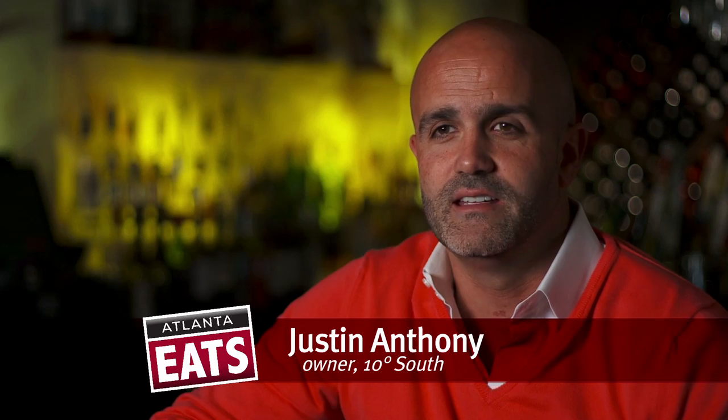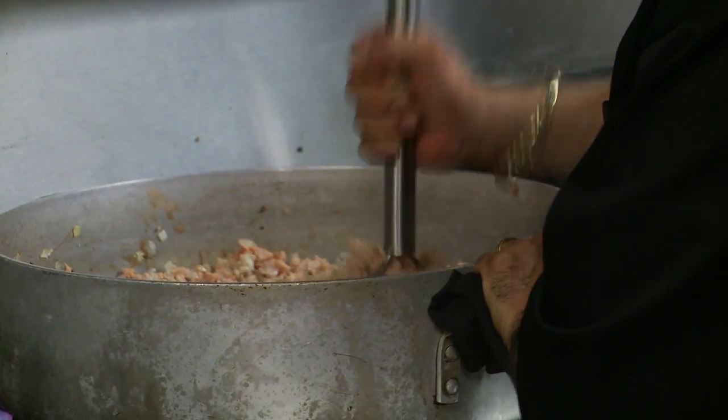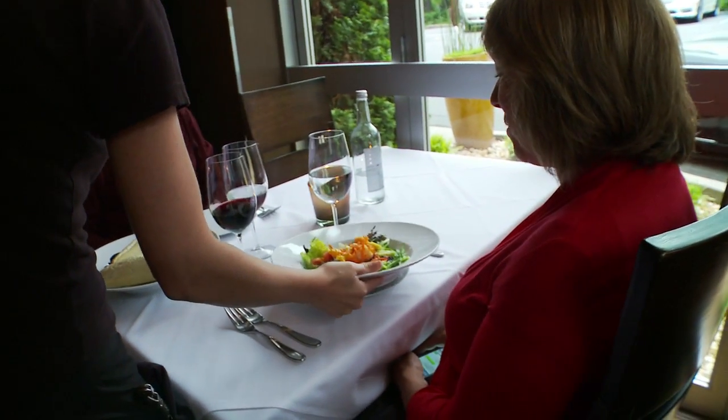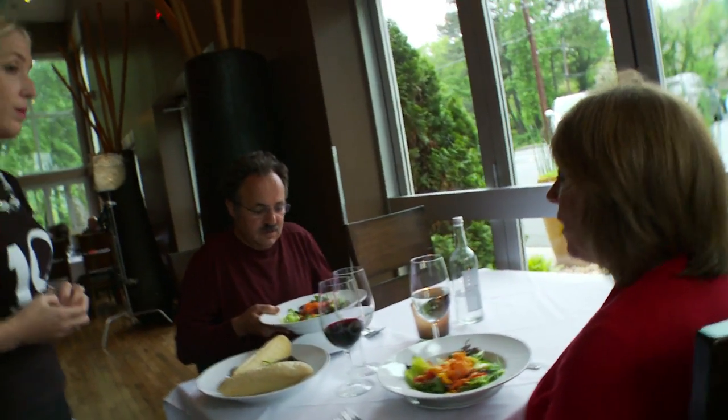10 Degrees South is America's very first South African restaurant, founded in 1998. South Africa is known as the Rainbow Nation, and basically our cuisine makes up many different cultures. So you can have anything from mussels in white wine sauce to steak and potatoes to curry, and then you can even get as exotic as ostrich.